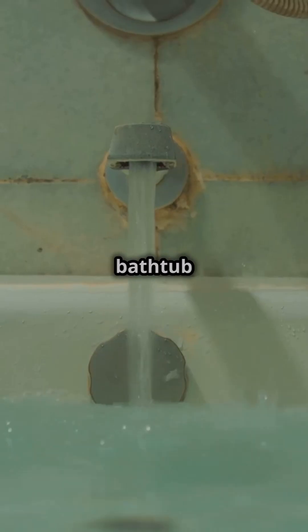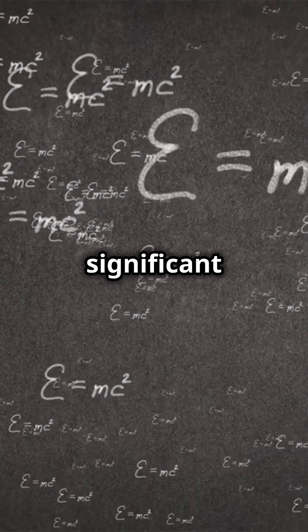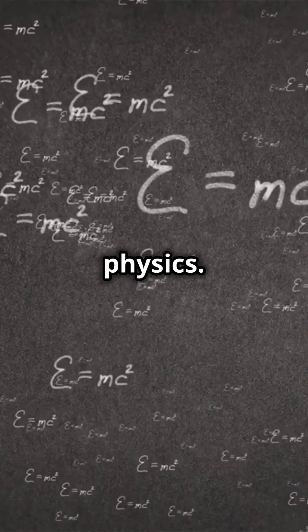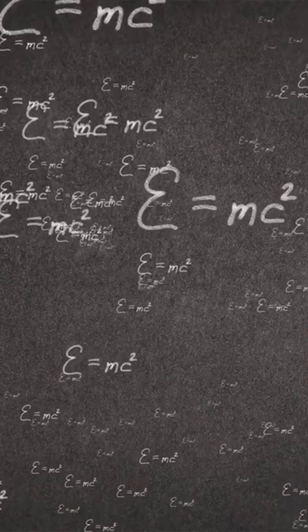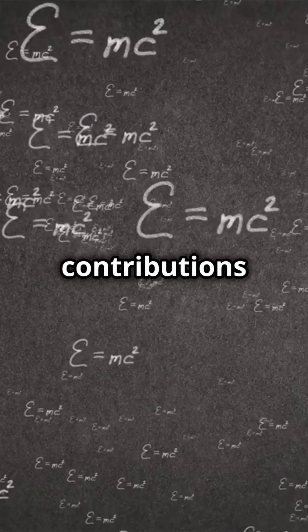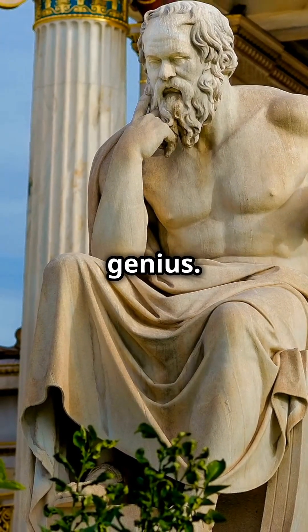It may come as a surprise that a simple bathtub could lead to one of the most significant discoveries in the field of physics. Let us explore further. Welcome to Math and Meticians. Today we delve into the contributions of Archimedes, the original mathematical genius.